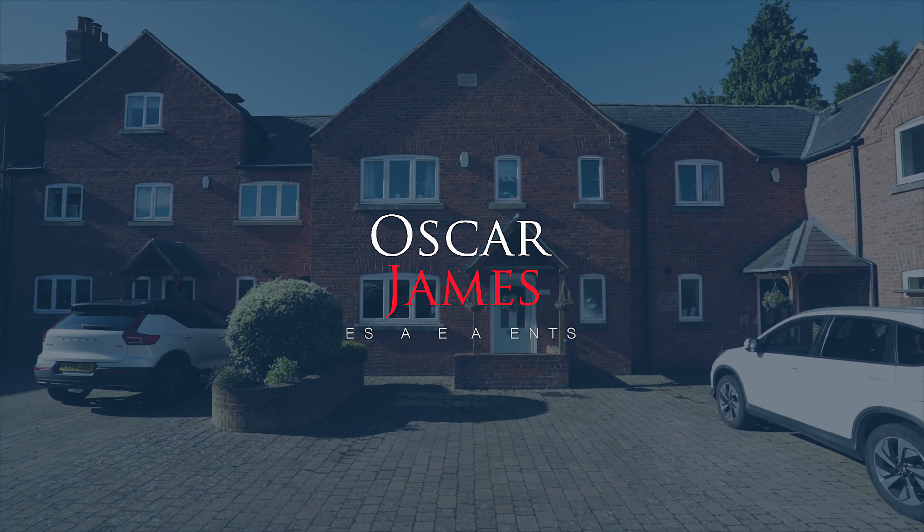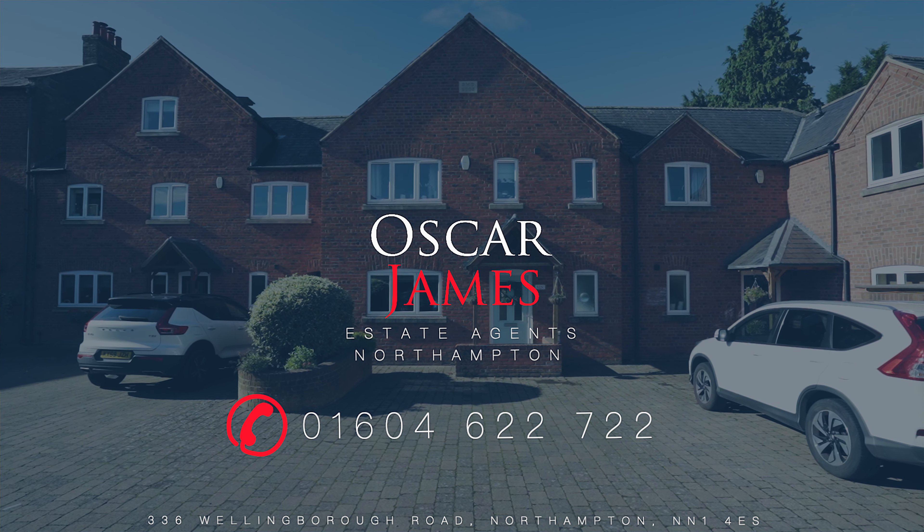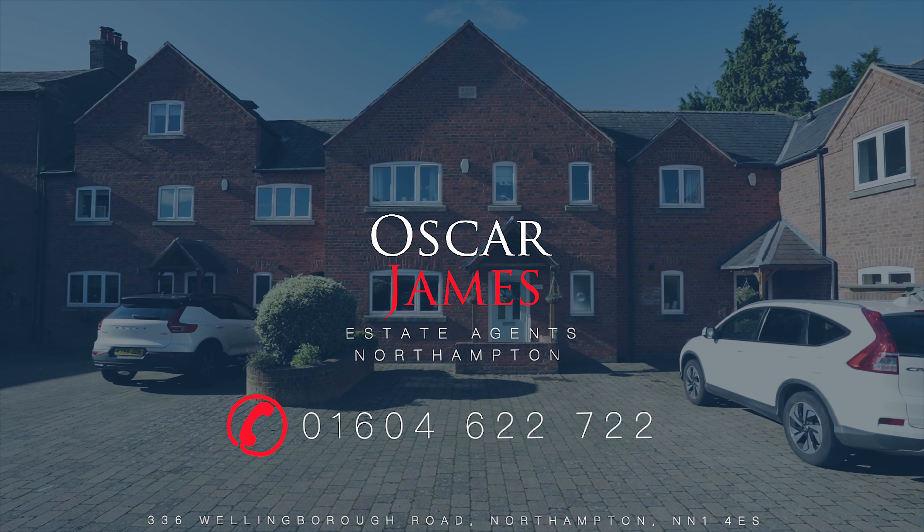Externally to this wonderful family home, you'll find the private enclosed rear garden with side access to the front of the property. To the front you have a block paved courtyard with two allocated parking spaces. This property is being sold with no onward chain, so please call Oscar James Northampton today.